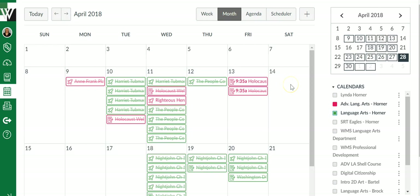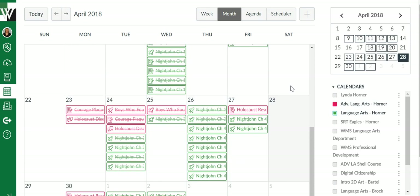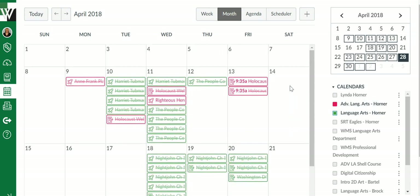This is the monthly view. This will get overwhelming fast — maybe not for you, the teacher, but for your students it's going to get overwhelming fast. It is just a lot, and this is just two courses. Remember, your student is going to have more than two.